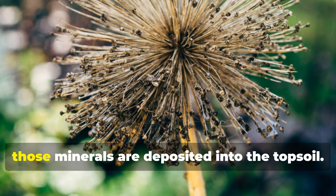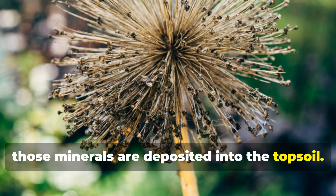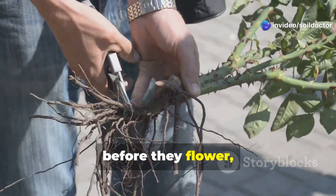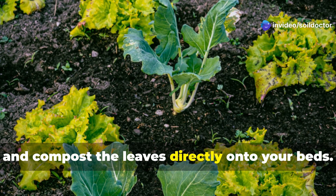When the leaves die back, those minerals are deposited into the topsoil. Instead of pulling dandelions, try cutting them just above the root before they flower, and compost the leaves directly onto your beds.